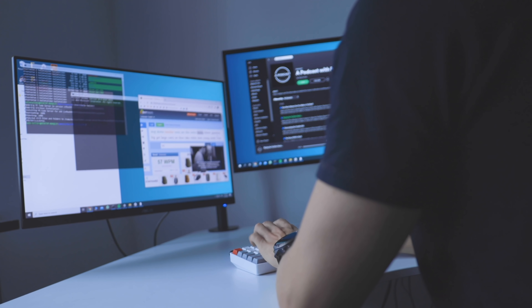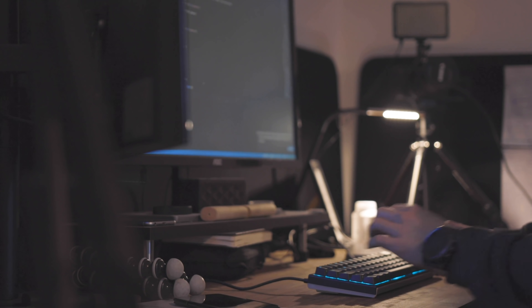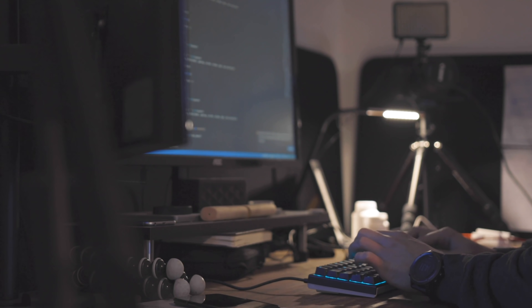Having a dual monitor setup lets you keep different things on different screens. I use my main screen — now the LG ultrawide — for most of my coding tasks, and the second screen for browsing, Googling things, checking Stack Overflow, or listening to music. That way I don't have to switch windows all the time, and I can dedicate one monitor to one specific thing.